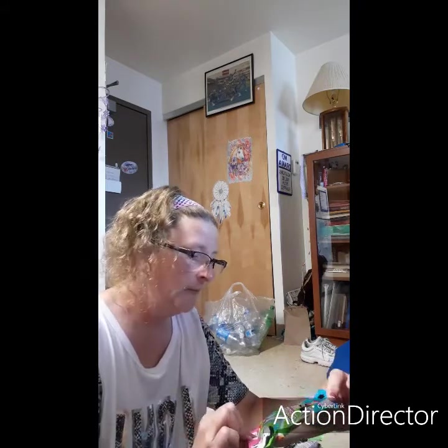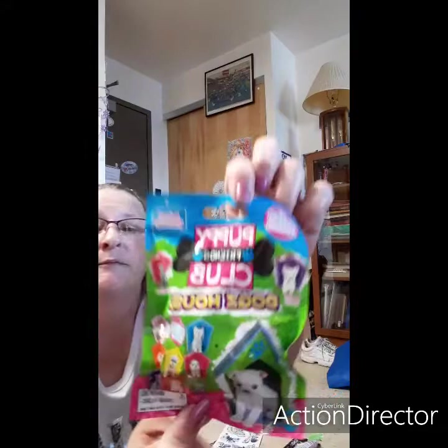Then my granddaughter — we only found one. It's a Puppy Friends Club, it's a dog's house, and it was the only one they had. I'll let her open it later and see what's in there. That's all they had; they didn't have any more. This was the last one hanging on the shelf.